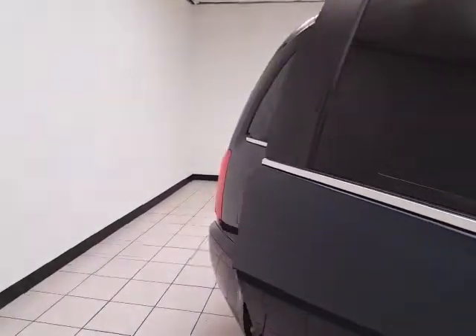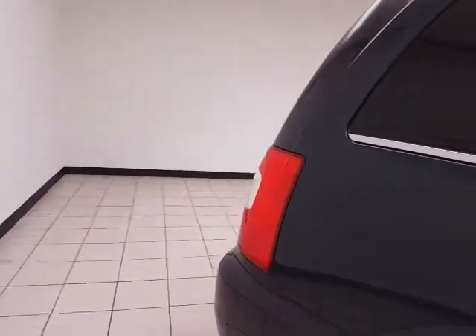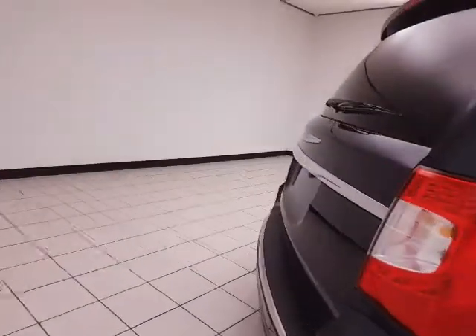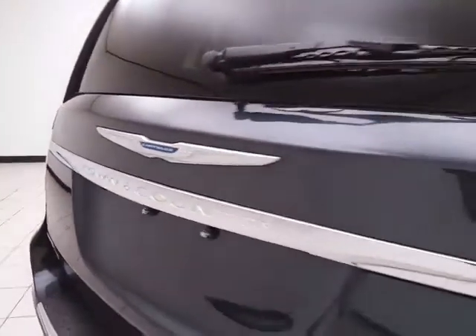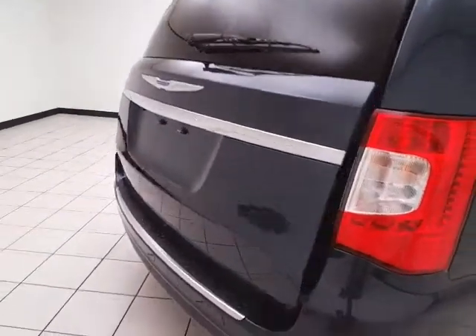Windows go down in the sliding doors, along with power venting rear quarter windows. There's also a backup camera for additional safety.